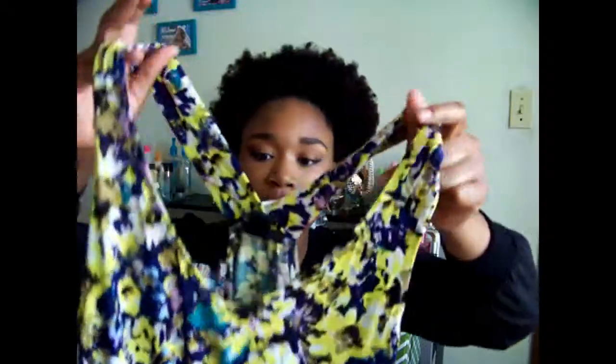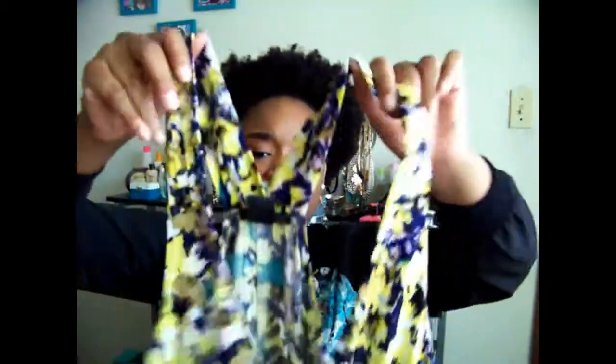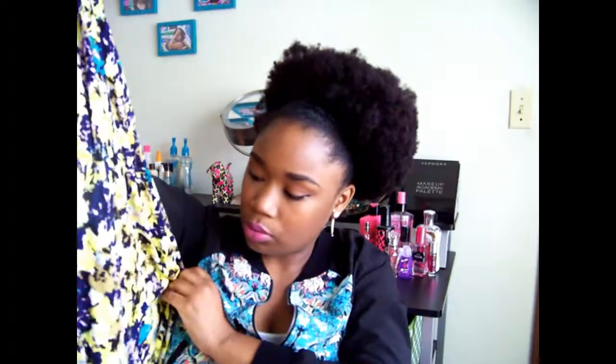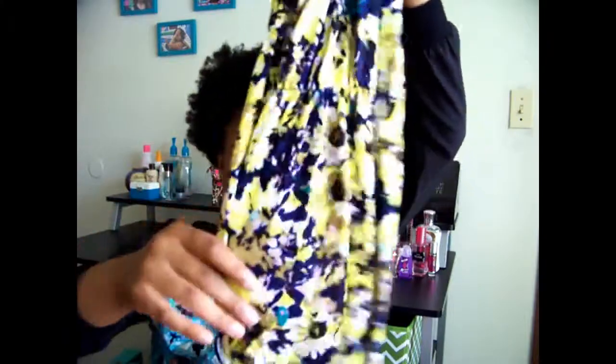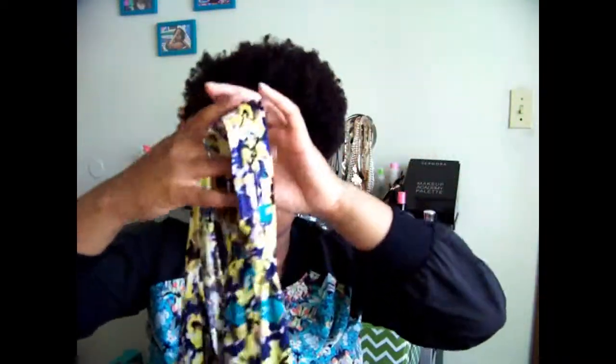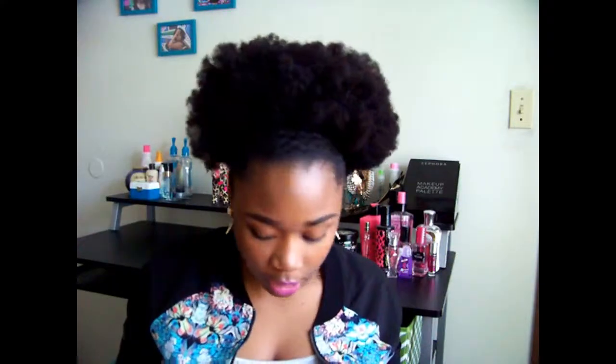I also bought a faux leather snakeskin skirt on sale for $10, but it wouldn't go above my thighs so I returned it the same day. In exchange I got a yellow sundress with flowers — navy blue, teal, purple, and gray — with a scooped V-neck, a flared bottom, and a cinched waist. It's racerback and was $10. I want to wear the nude heels with it and maybe a nude belt to accentuate the cinched waist.